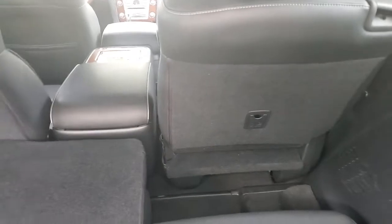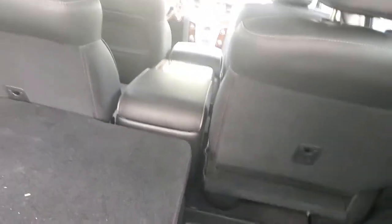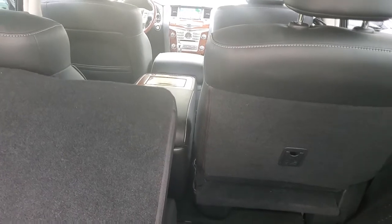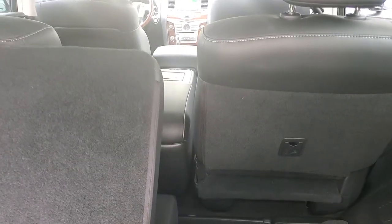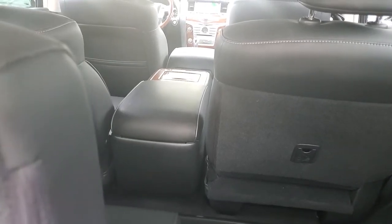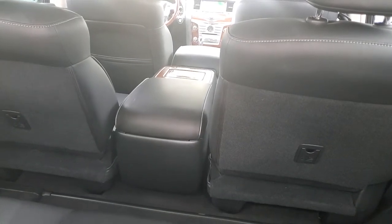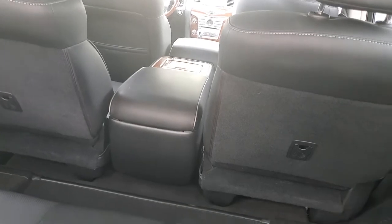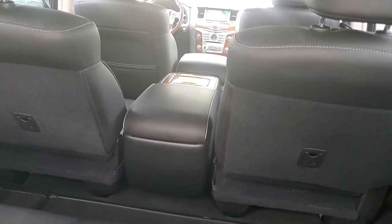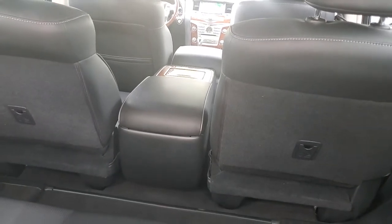There's a center console that can be taken out — it's held on by a couple of screws and brackets. Infiniti actually makes a mat that covers up the cuts in the carpet, which would allow you to walk through and get to the third row without taking out the car seats.